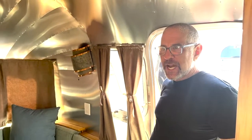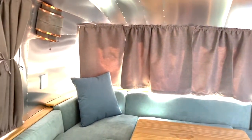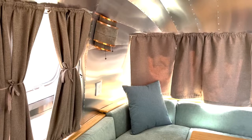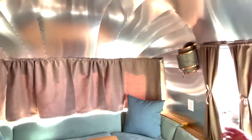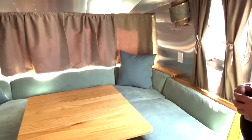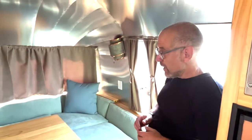Welcome to our living and dining area. We have thick curtains, two custom copper sconces, and Scotchgard fabric on the cushions. Now I'm going to show you how easily the dining area converts to a bed area.